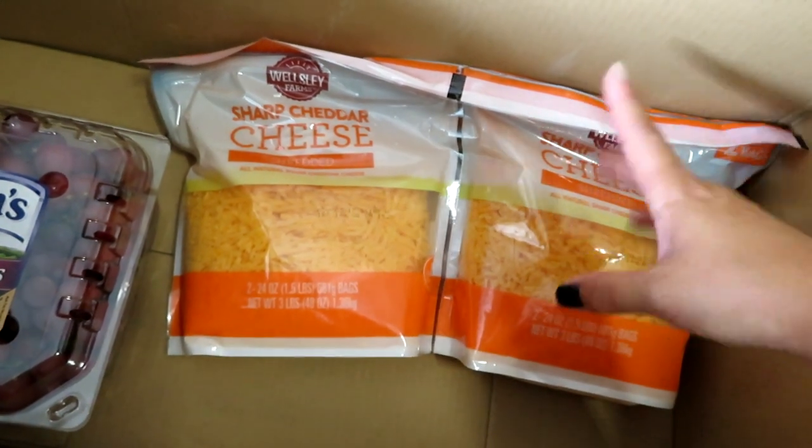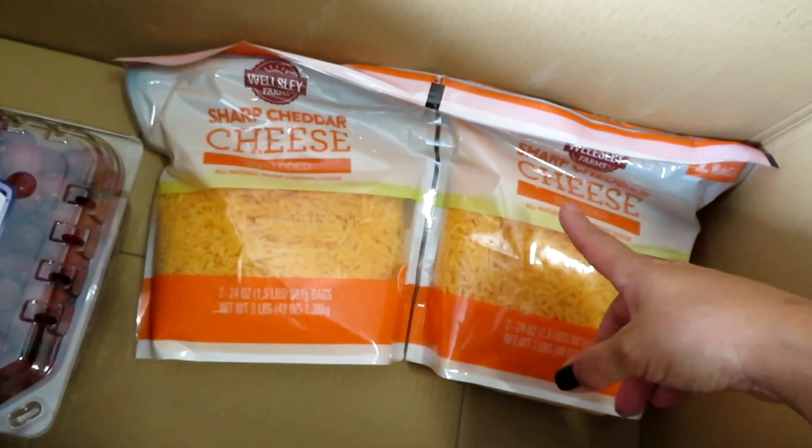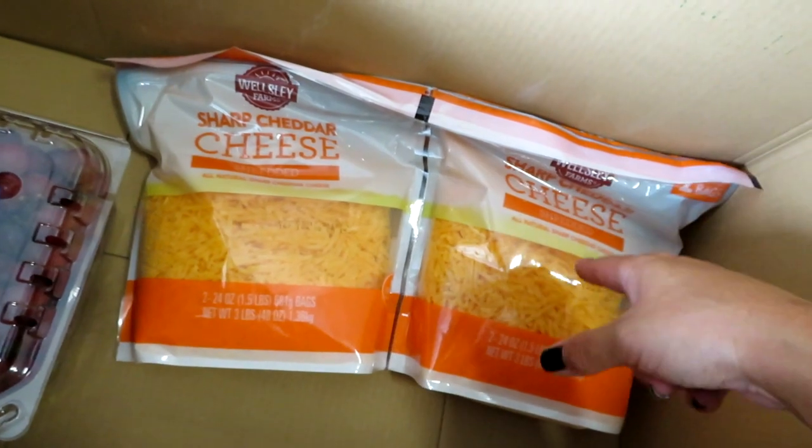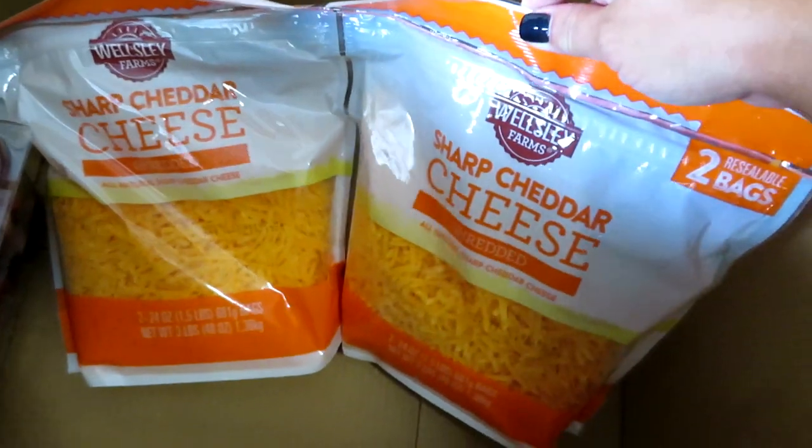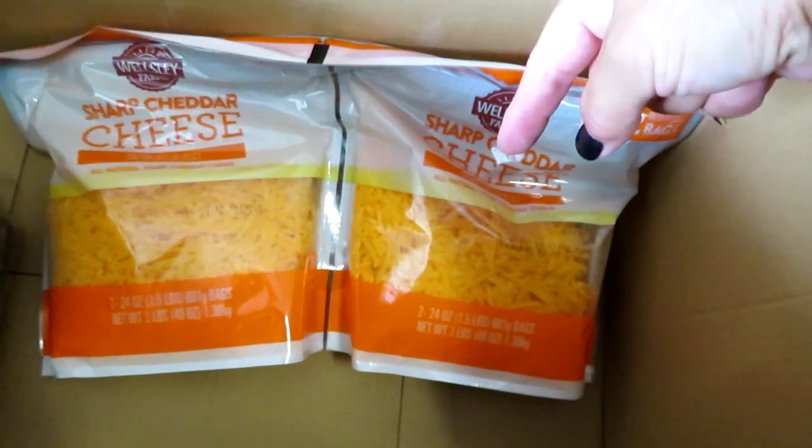I owe the sharp cheddar tip to my friend Kira over at 50 Shades of Mom — she is a hardcore BJ's shopper and goes every month. If you like BJ's hauls, you should definitely check out her channel; she does BJ's hauls monthly and I will link that down below. Hope you guys enjoyed the haul!